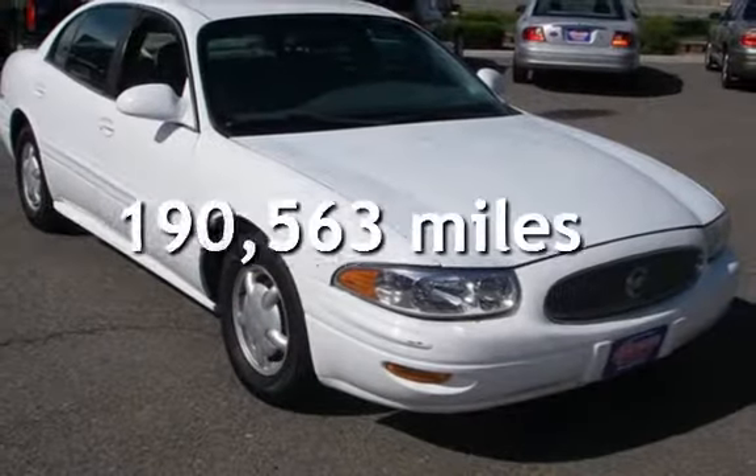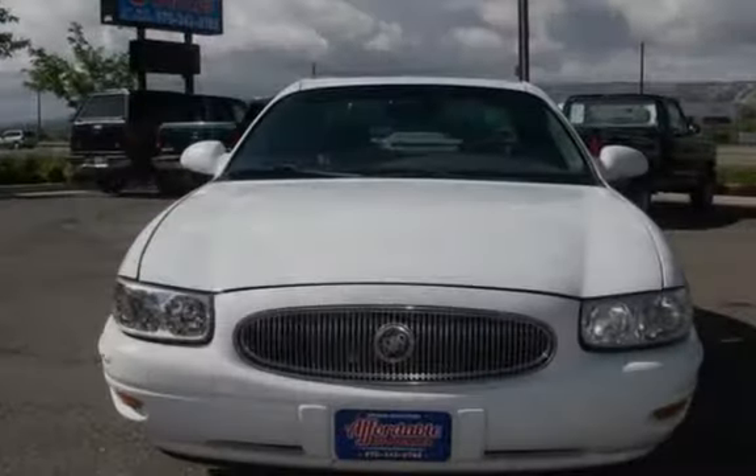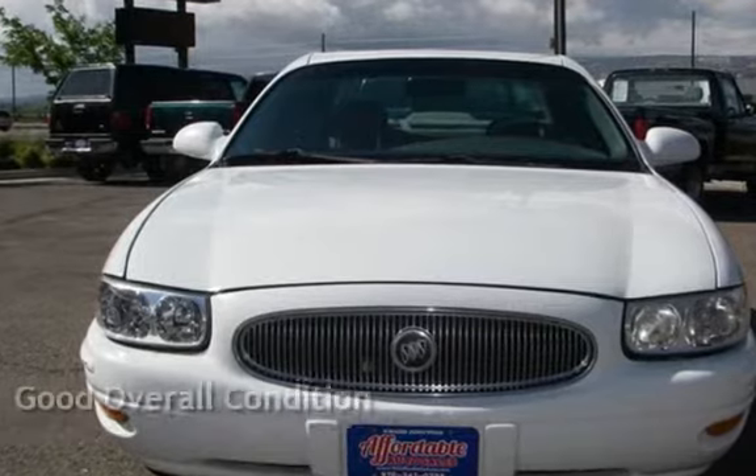This Buick has less than 191,000 miles on the odometer. This vehicle is in good overall condition.